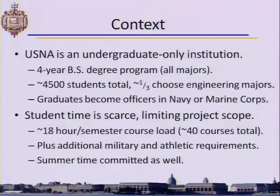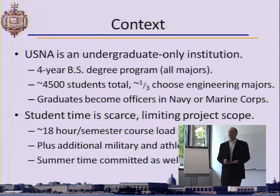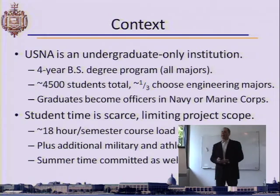Just to put things into perspective, the Naval Academy is one of four military academies in the United States. It's a unique location. We have approximately 4,500 students who at the end of a four-year program receive a Bachelor of Science degree and become commissioned officers in the Navy or the Marine Corps. It's a very structured organization, and even an English major or a French major gets a Bachelor of Science.